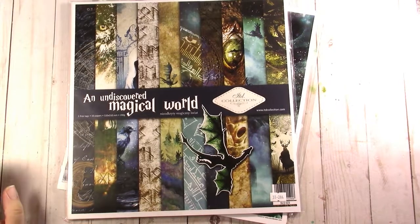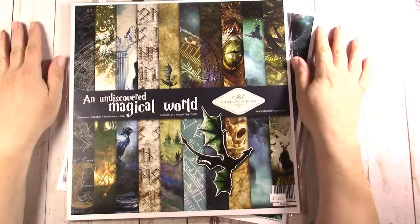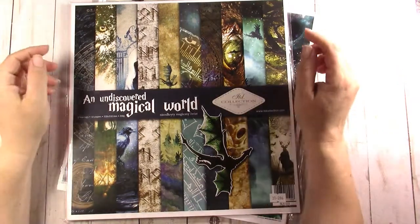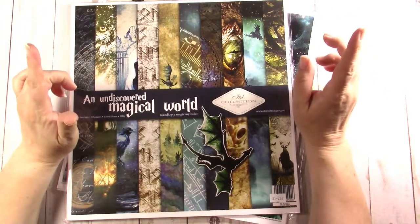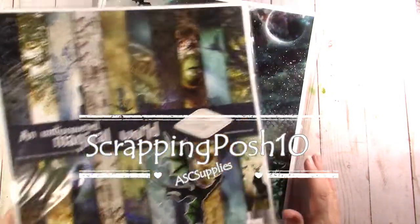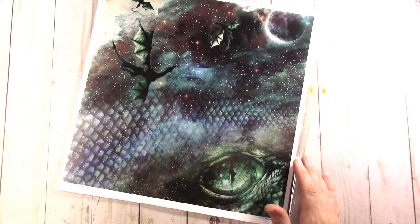Hi everyone, this is Jen from Scrapping Podge and I wanted to highlight this ITD 12 by 12 paper collection from ASC supplies on Etsy or asccraftsupplies.com. I'll link everything in the description and use Scrapping Posh 10 for 10% off your regular price purchases. Let's get started doing a flip through.